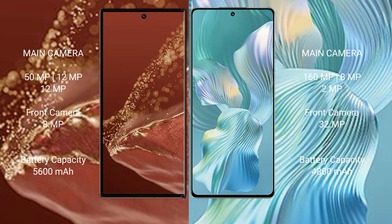Huawei Mate XT Ultimate has a 5600mAh battery with 66W fast charging support. Honor 80 Pro Flat has a 4800mAh battery with 66W fast charging support.